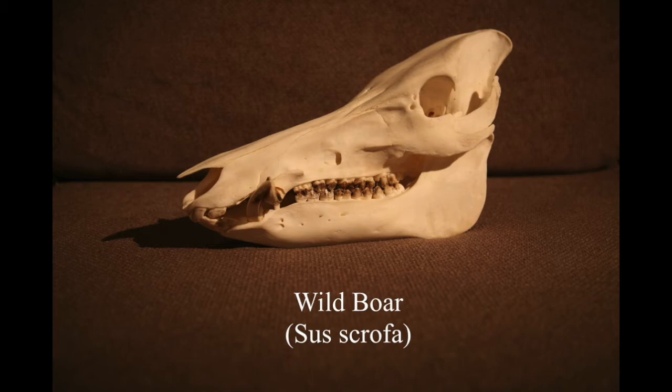There's also another species called a babirusa which has got really massive tusks that go up and over its head - that would be really nice to get, but they're really expensive skulls.